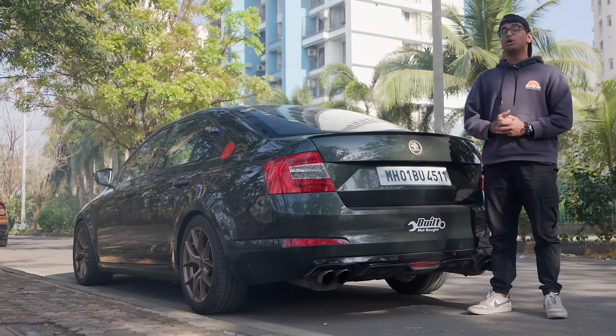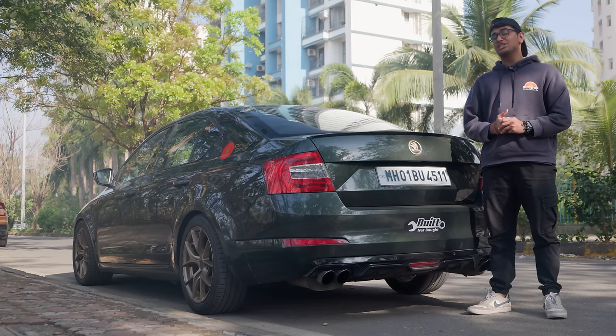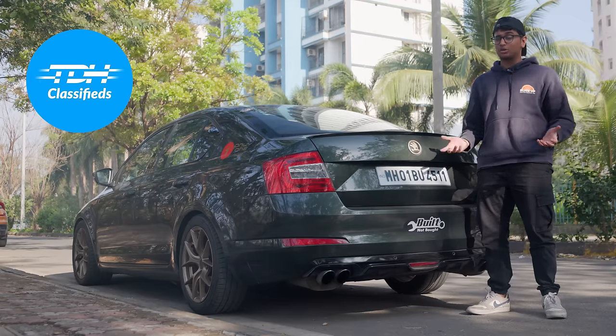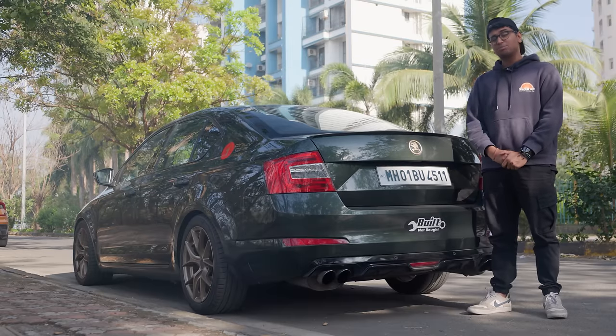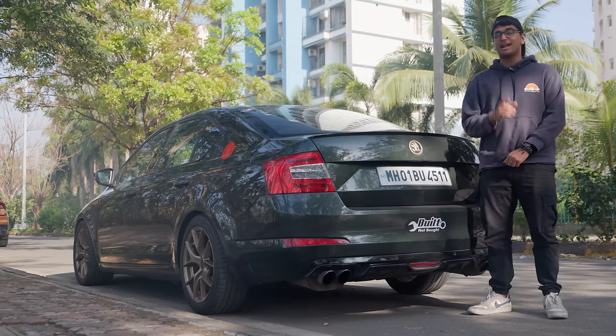Thank you so much to the owners for letting us do this video. Do follow us on Instagram and check out TVH Classifieds if you want a cool tuner car like this — we have a lot of Octavias, Jettas, RS cars and more available there. Subscribe to the channel, comment below what you thought of this insane build, and I'll catch you in the next one.